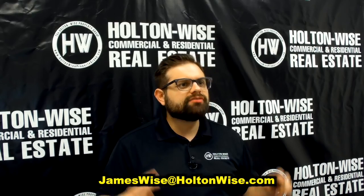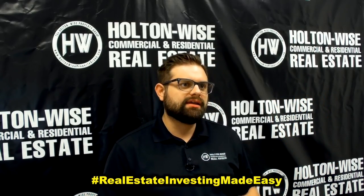As always, I'm James Wise with Holton Wise and this is Real Estate Investing Made Easy.